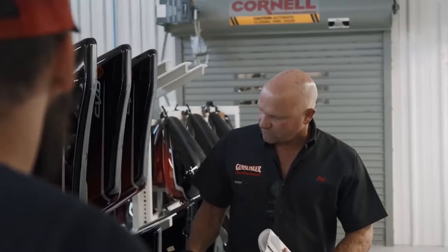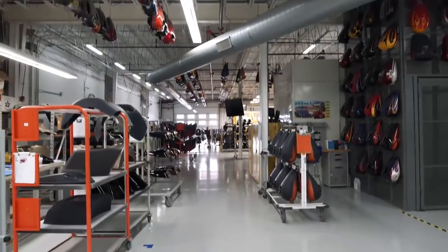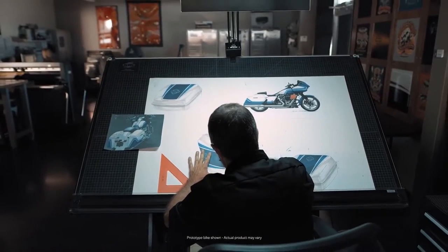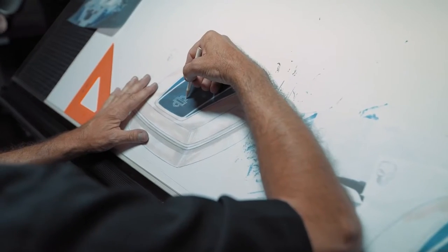Gunslinger Custom Paint — we are the exclusive supplier to Harley-Davidson and we've been painting for them for 18 years now. Custom paint is very important; it's a way to express your individuality and your creativity. Over the years we've had our art department work together with Harley-Davidson when they come to a design and say, 'What can you do with this?'